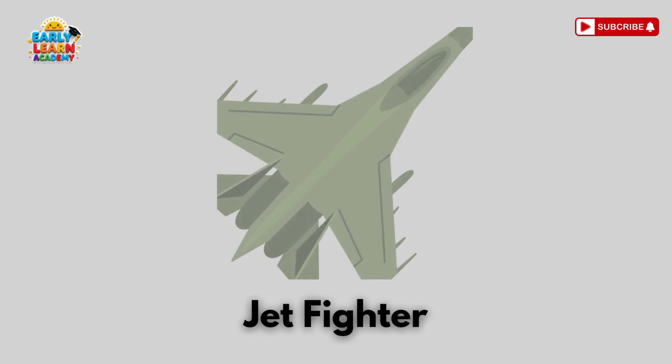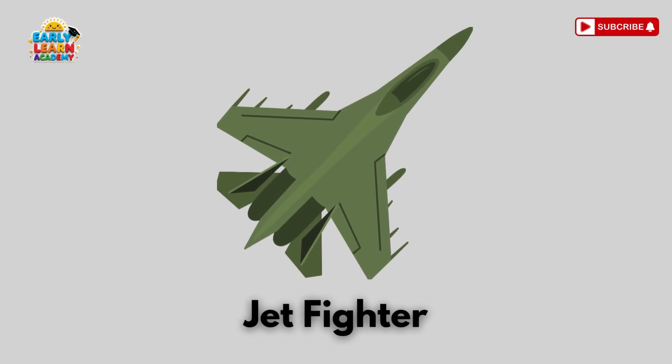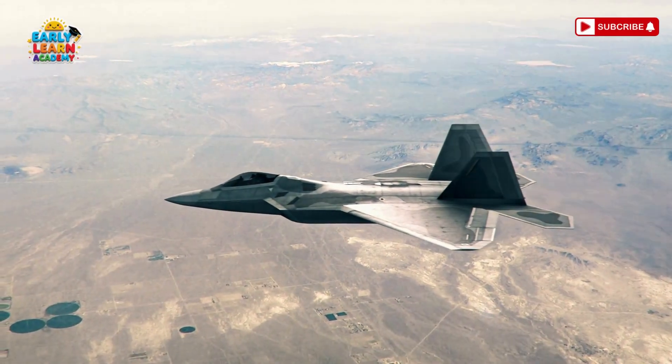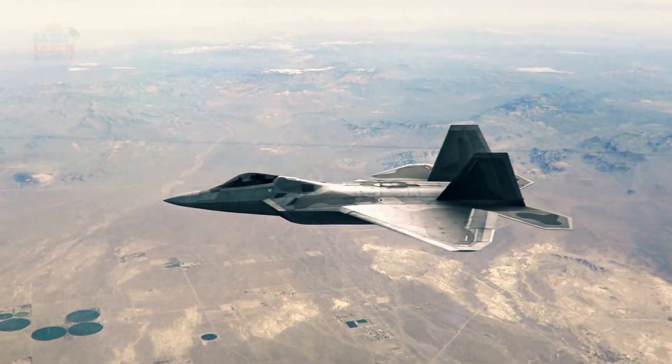This is a jet fighter! It hits the skies with super speed!